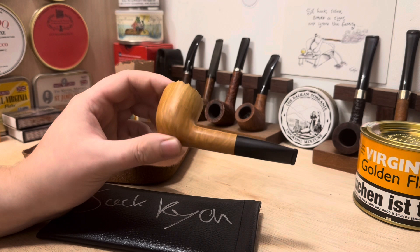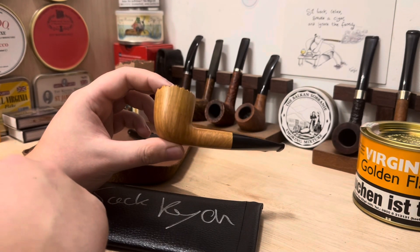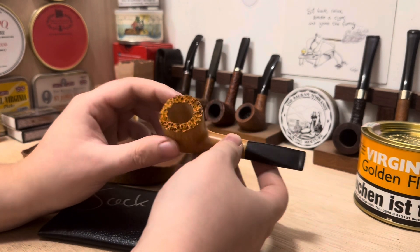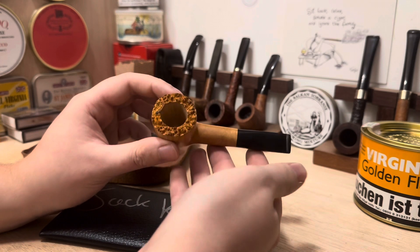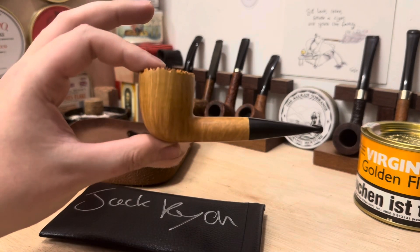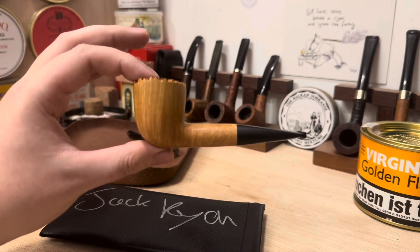And that's it — completely natural, smooth, straight grained Dublin. I must say, I wasn't planning to do a plateau top pipe, and then I came across this block and the plateau just really spoke to me. I thought it would make a fantastic pipe, so there we have it.